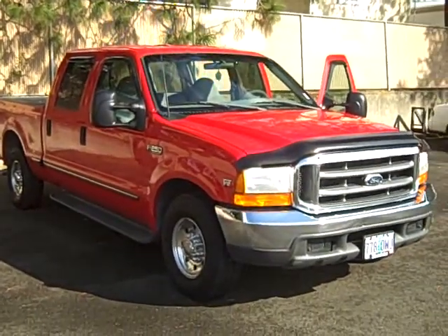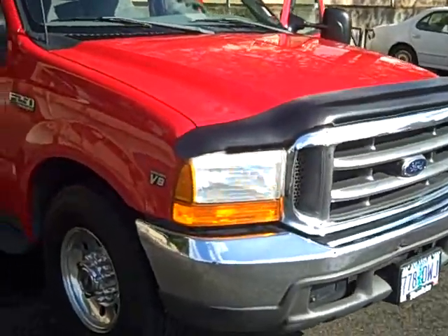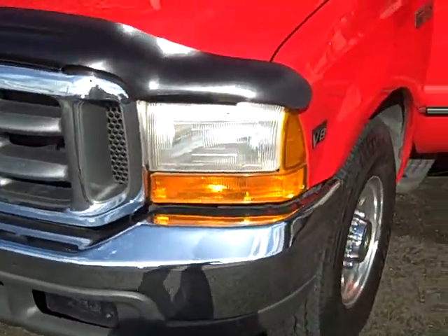This is our 1999 Ford F250. It's got the 7.3 liter Power Stroke diesel, which is the desirable one. After that they came out with the 6 liter that had all kinds of turbo issues. This one's good to go.